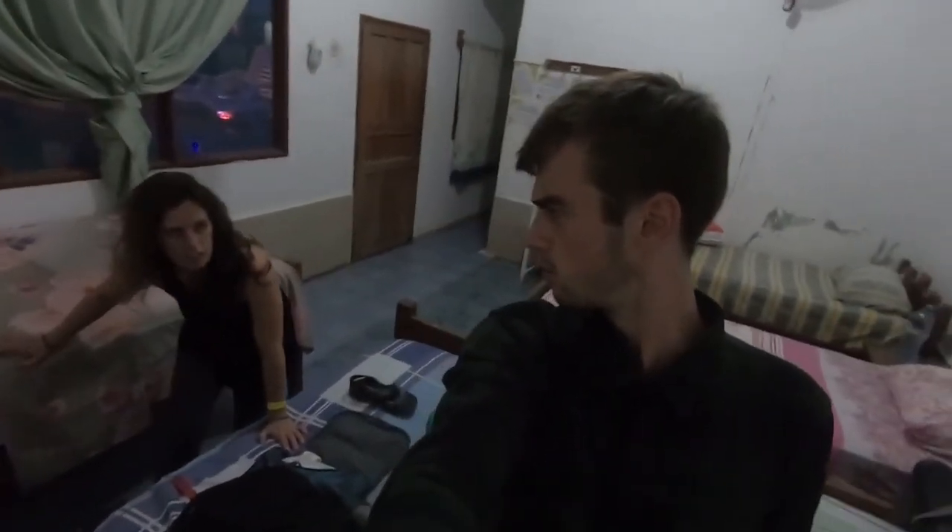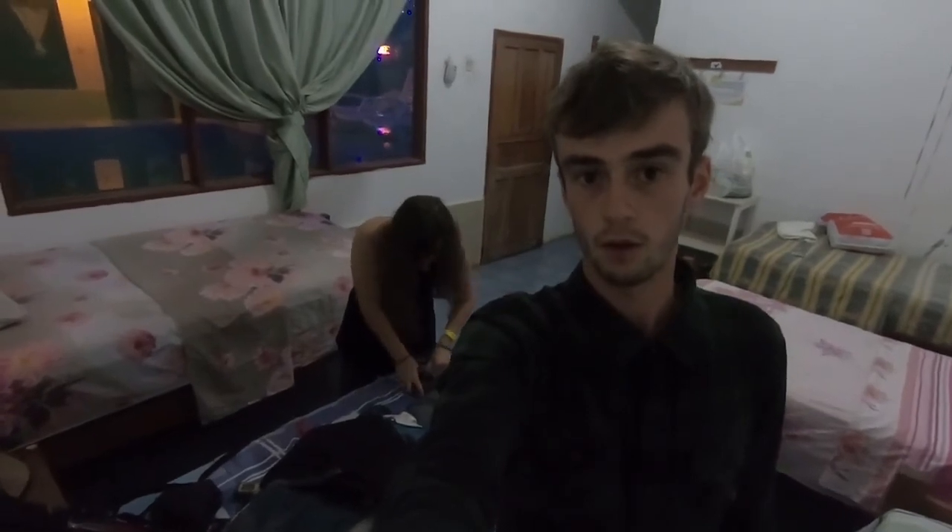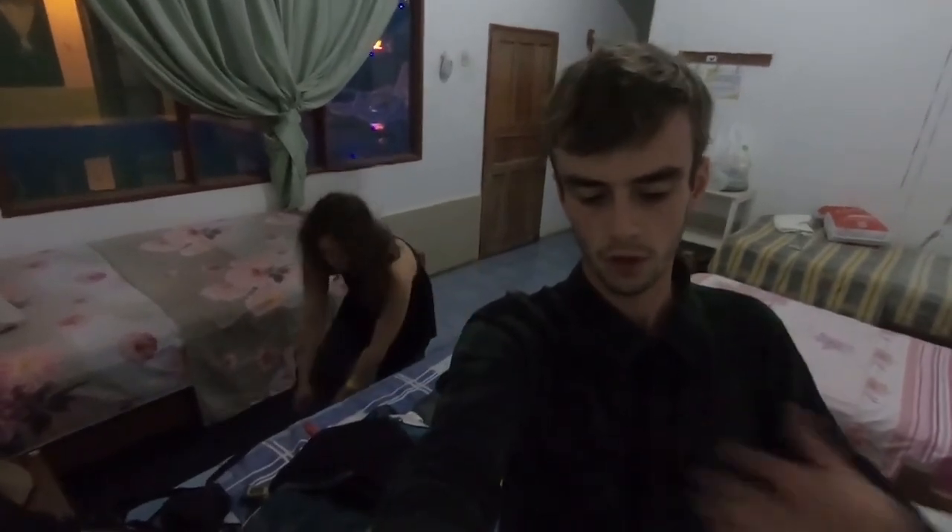Here we are in Rurrenabaque. We just bought a three-day, two-night tour through the Pampas, which is right on the edge of the Amazon. All the animals come out of the Amazon because there's less trees and more river.